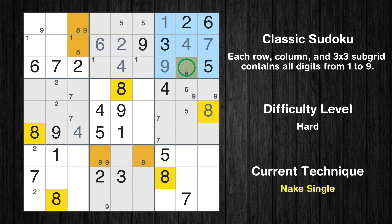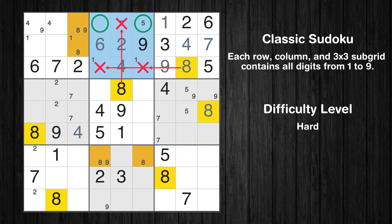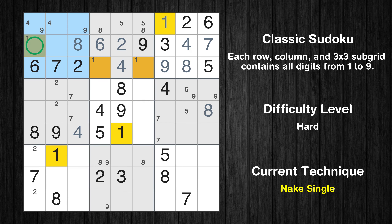Only one position left in the third box where value 8 can be placed. Only two positions left in the third box where value 4 can be placed, and only two positions left in the second box where value 8 can be placed. There is an intersection with another region in subgrid 2 — value 8 has to be in one of the marked cells, so it cannot be in any other cell in row 1. Only one position left in the first box where value 8 can be placed, and only one position left in the first box where value 1 can be placed.